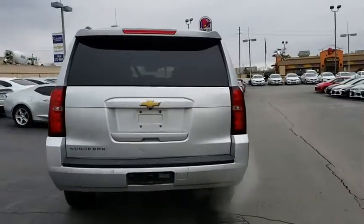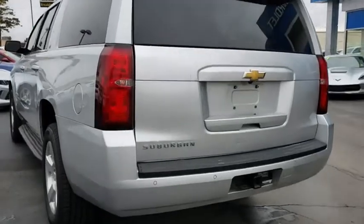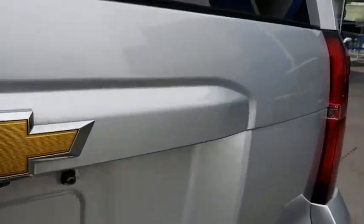Anti-lock braking system. Traction control. Steering wheel audio controls. Keyless entry. Remote engine start. Power passenger seat. Power liftgate.